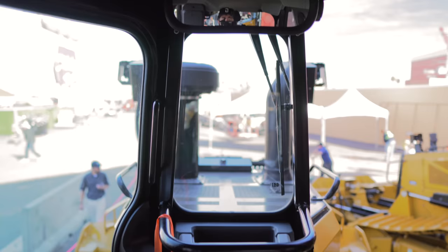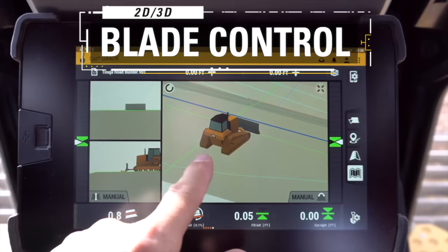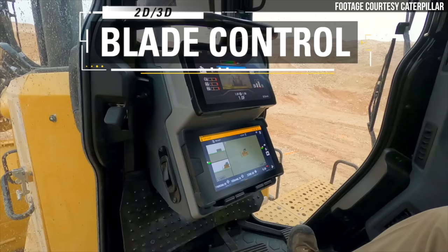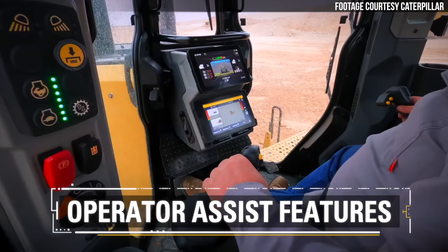The main 10-inch color touchscreen display offers lots of capability for setting up application profiles and configuring the dozer. It's also the main display for slope indicate and slope assist — the basic 2D grade control system. If you add 3D grade control, you get a second 10-inch color touchscreen below, giving you two displays to run all your grade and machine features.